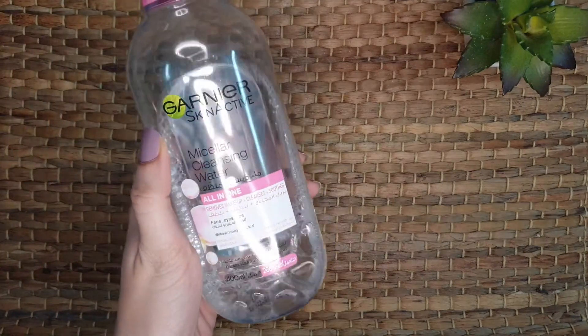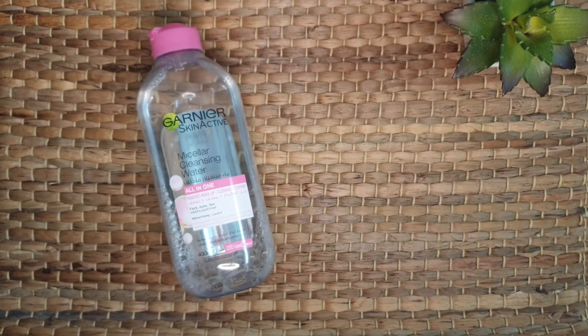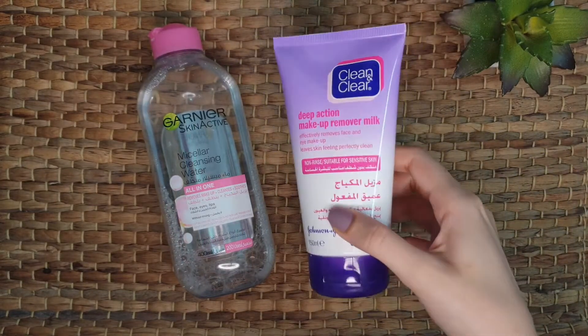Now I'll talk about the nighttime routine. You should always remove your makeup before bedtime and never ever sleep with your makeup on. First, I take a cotton pad and put a few drops of Garnier Micellar Cleansing Water on it. I also add a few drops of coconut oil to double-wash my face — you can also use olive oil. The point of using oil is that it removes your makeup at once without drying your skin; it also moisturizes your skin. Then I use Clean and Clear Cleansing Milk for deep cleansing.